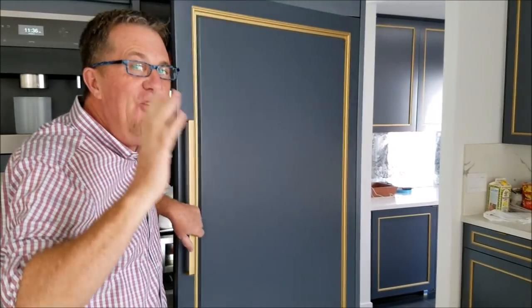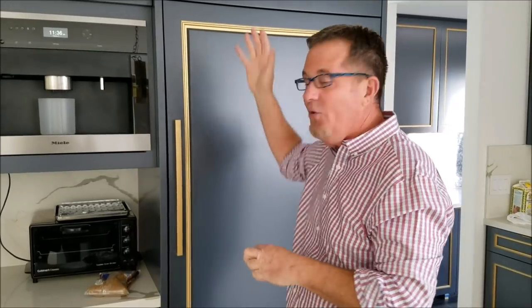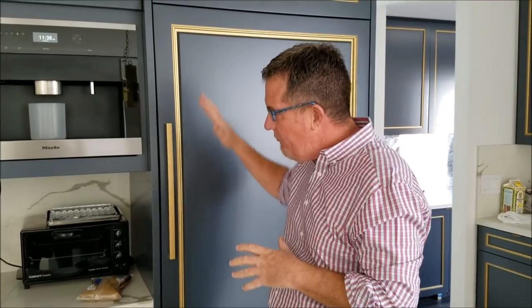Hey everyone, welcome to day 13 of the 31 days to get organized challenges — today it's all about your fridge and freezer. This is pretty straightforward: simply go through your fridge and freezer if you have time, pull out the items that you are never going to use, and get rid of those.